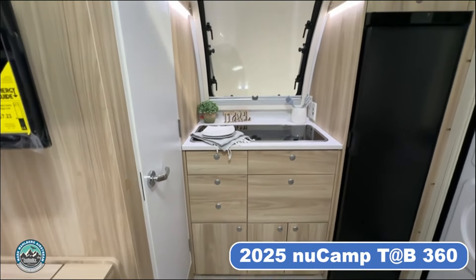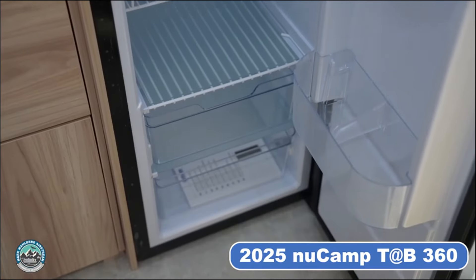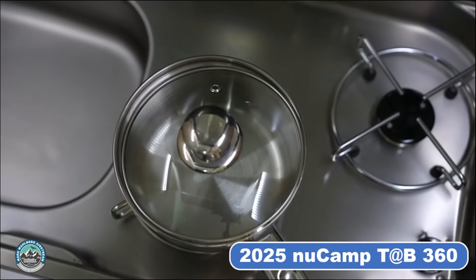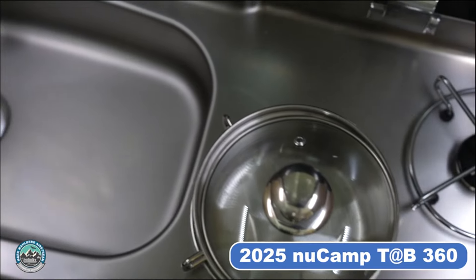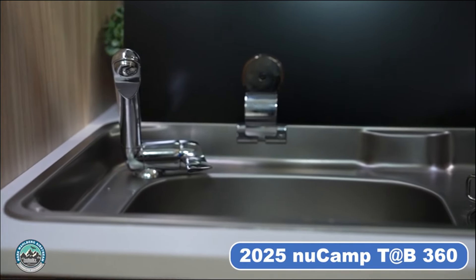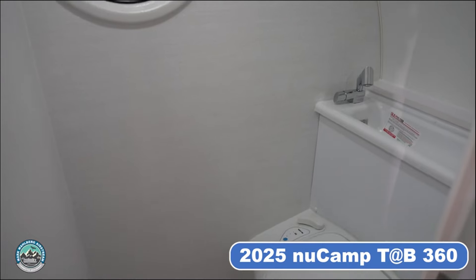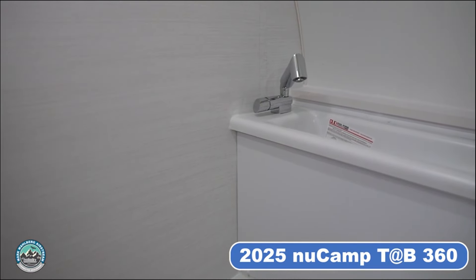The interior kitchen of the TAB 360 is equipped with a spacious 5 cubic foot 12-volt compressor refrigerator. The glass top sink and two burner combo provides additional counter space when not in use. Like its sister models, the TAB 360 includes a wet bath complete with a cassette toilet and a custom-molded sink cleverly fitted behind the toilet.